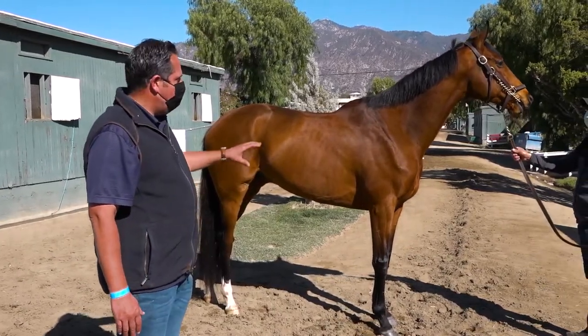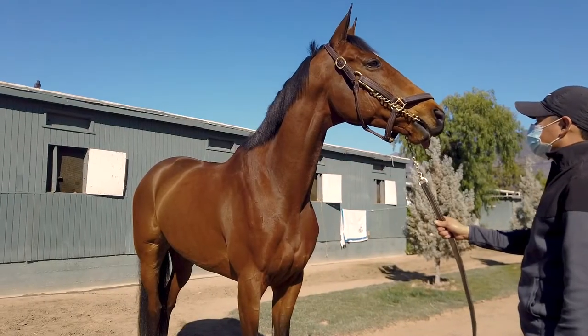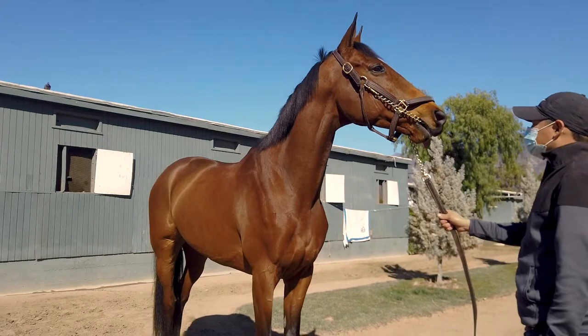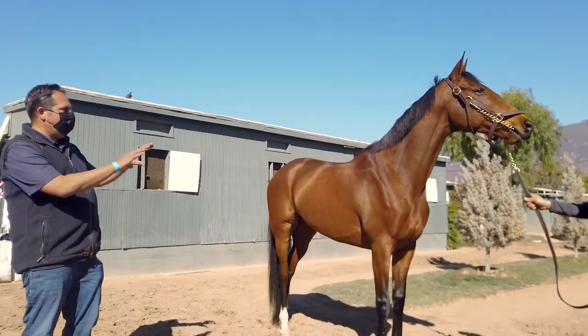...all the good ones have really good strong shoulders to them. This horse is Acclimate — he's a multiple graded stakes winner on the grass — so he's a good example. That's kind of what I look for in the overall picture.